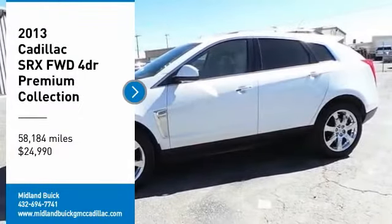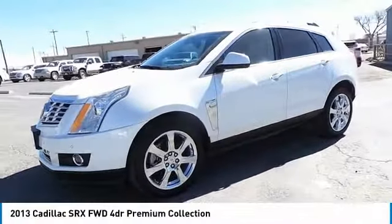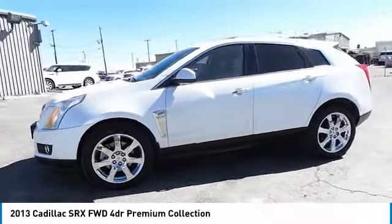Stop by and take a look at the 2013 SRX. The Cadillac SRX is beautiful from every angle.